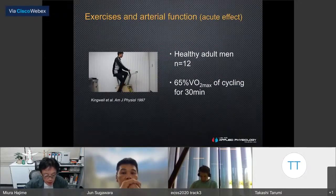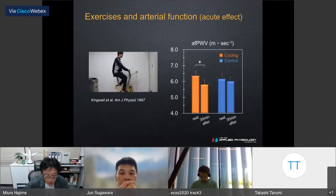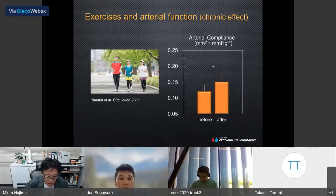Several published studies have reported that artery function improved after acute and chronic endurance exercise. One of these studies, by Dr. Kingway's group, reported an approximately 10% decrease in pulse wave velocity after acute cycling. Meanwhile, Dr. Tanaka's Texas group reported an increase in artery compliance after endurance training. From these results, running, cycling, and walking are recommended.